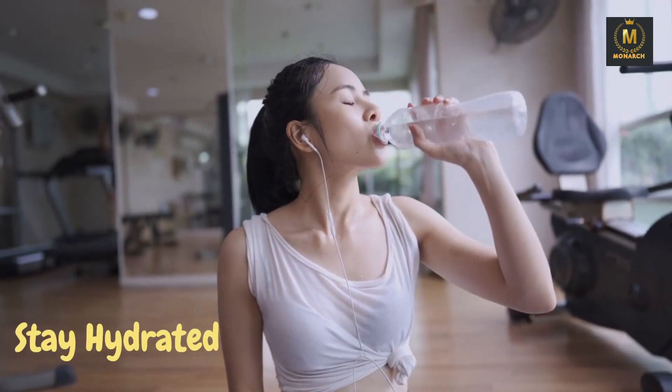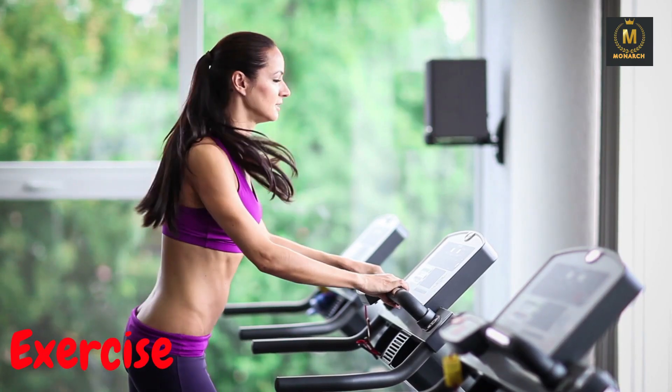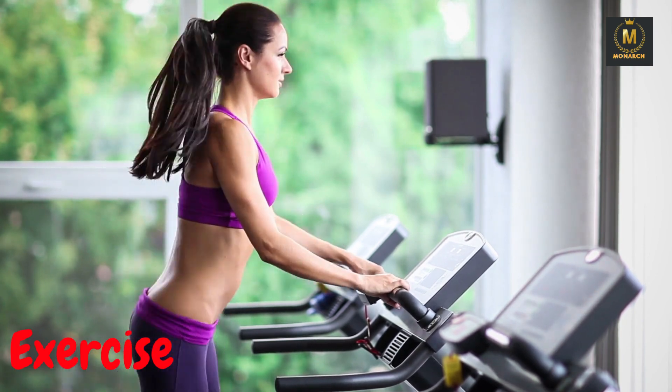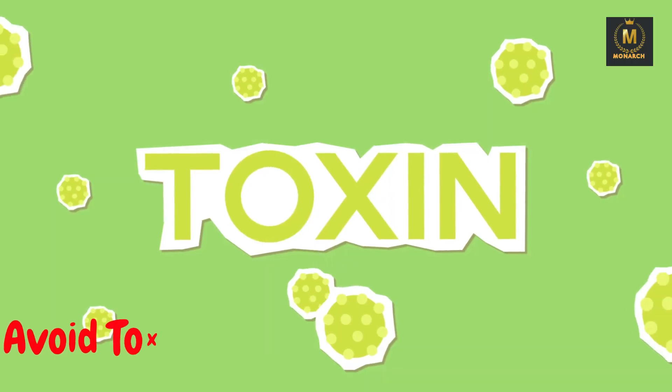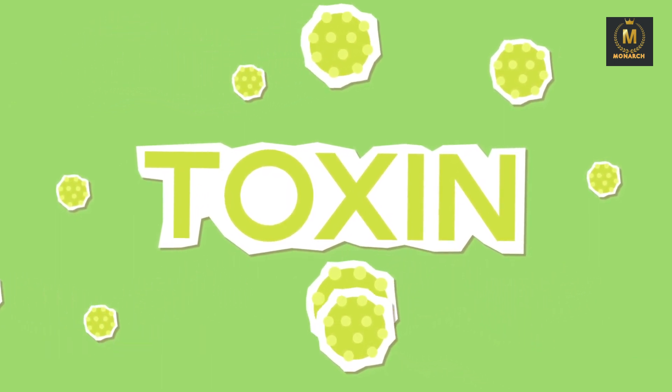Stay hydrated: proper hydration helps your liver function optimally. Exercise: regular physical activity can improve blood flow to the liver and reduce fat buildup. Avoid toxins: minimize exposure to harmful chemicals and toxins, including over-the-counter medications.